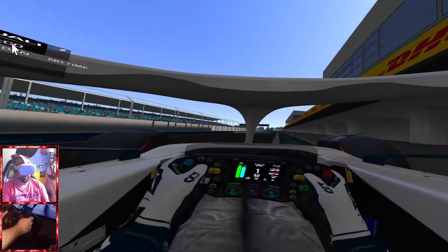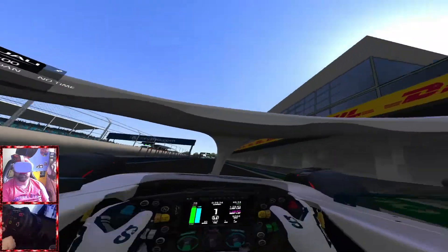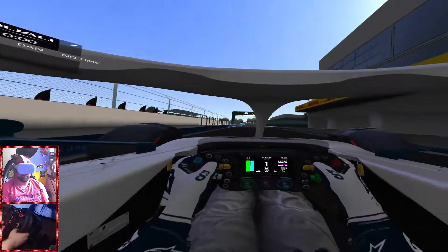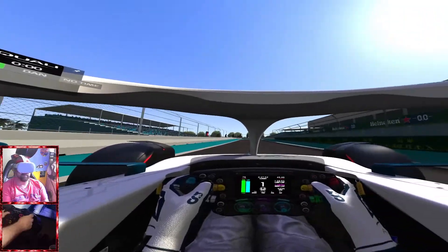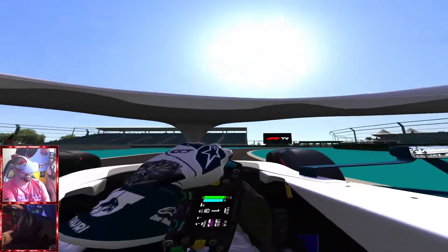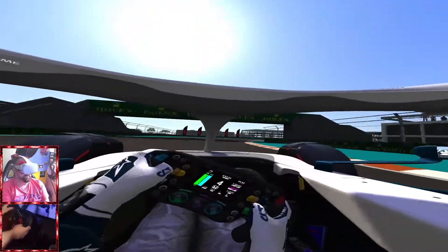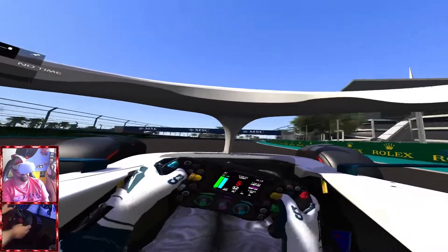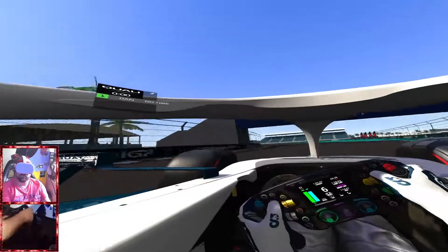We literally turned it all off and just thought we'd have a nice little go just around Miami, just to see what lap times we can do. Obviously this is not F1 2022. This is Assetto Corsa with the mods for the 2022 Evo mod and obviously a fan-made, really really good fan-made Miami track. So we were quite intrigued and thought let's have a go.